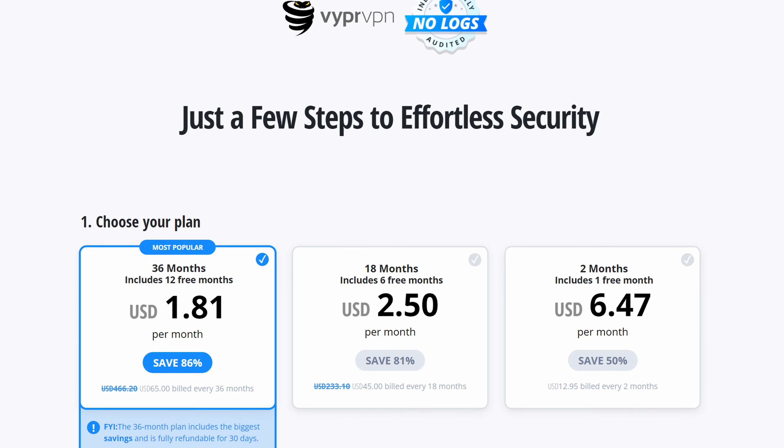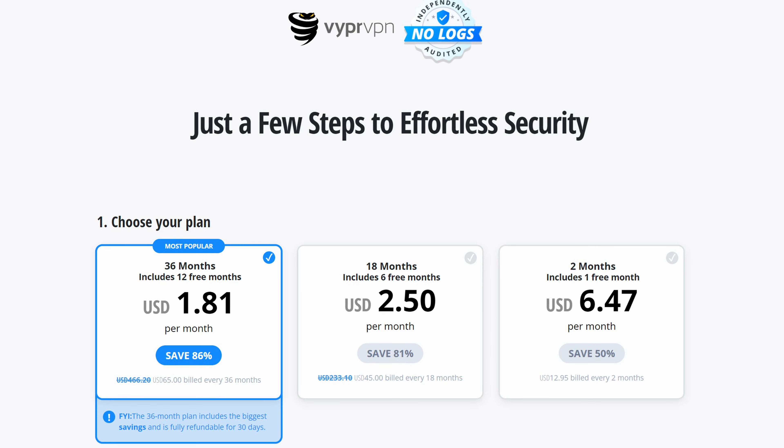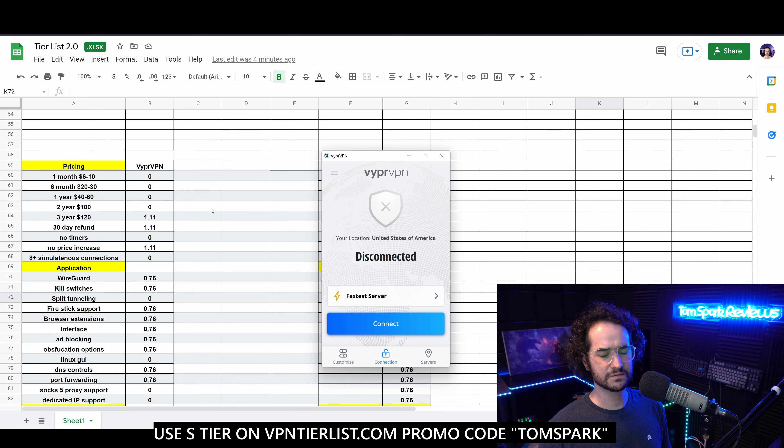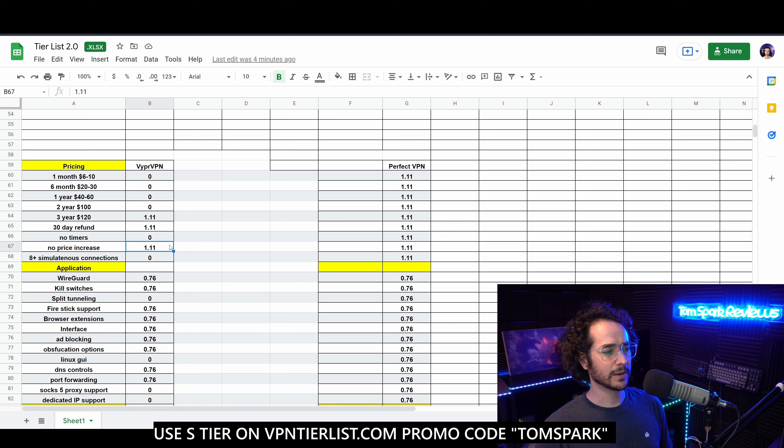Welcome back to another video. Today we're going to be re-reviewing Viper VPN and putting it into the 2.0 rating system. We already rated Viper VPN before and it was a pretty good VPN, but now going forward we're going to be rating VPNs more strictly and putting Viper VPN through the paces.